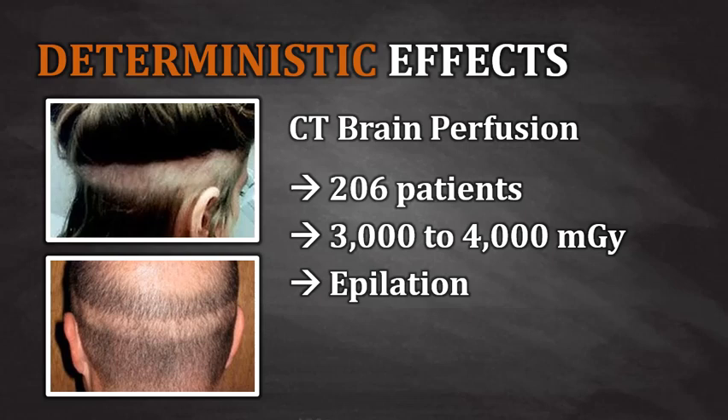So what went wrong in this scenario? The technologists at the facilities had incorrectly adjusted the noise-reducing software and increased the dose eight times higher than the normal value. As you can imagine, the image noise was really not too bad at all, but the dose to the patient resulted in numerous cases of hair loss.